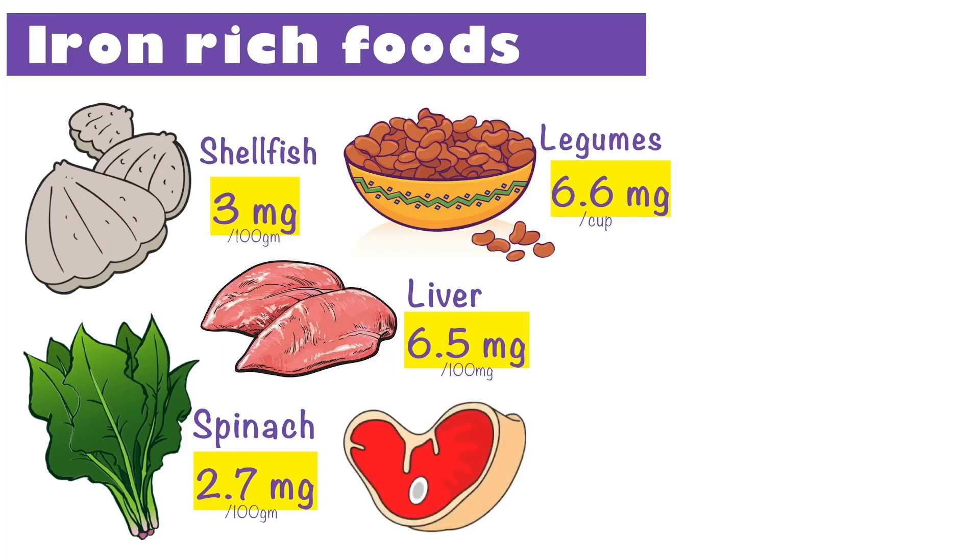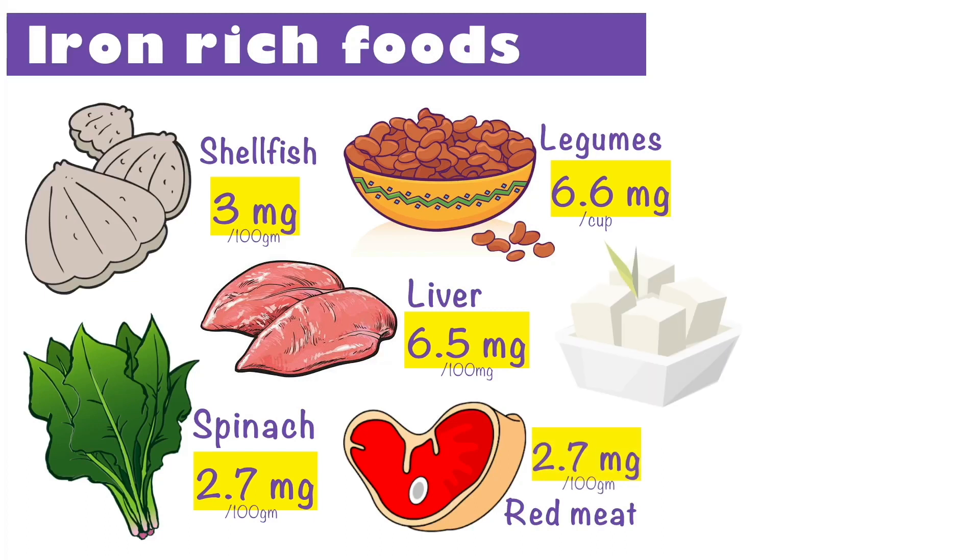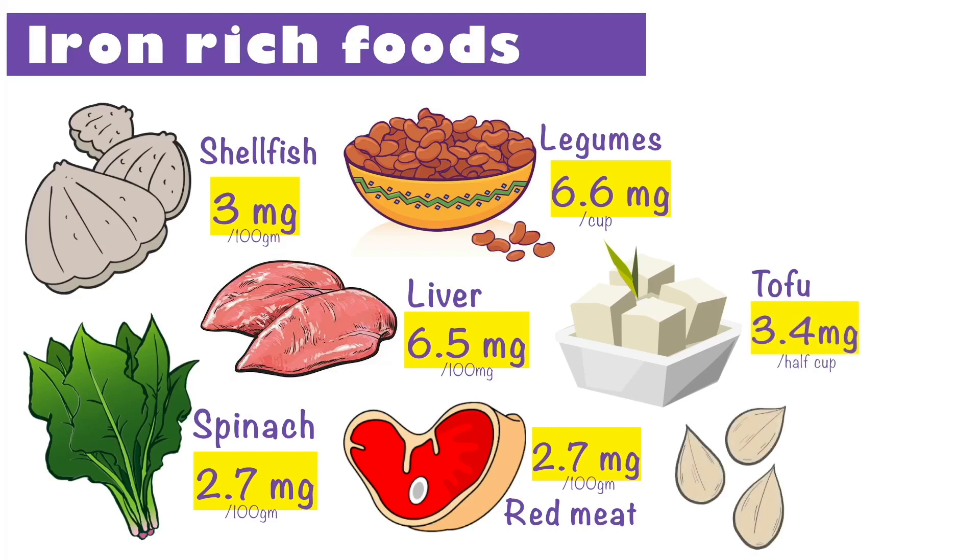Red meat is the most accessible source of heme iron and is highly recommended to those prone to anemia. 100g of red meat provides your body with 2.7g of easily absorbed iron. Tofu contains good qualities of protein and iron and gives your body about 3.4mg of iron per half cup. Pumpkin seeds make the most tasty, convenient snacks — two spoons of these power-packed seeds provides us with 2.5mg of iron.